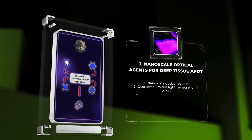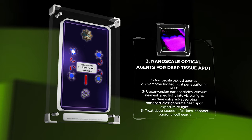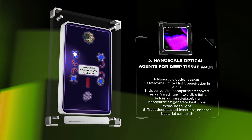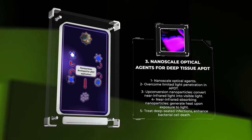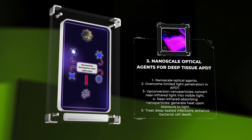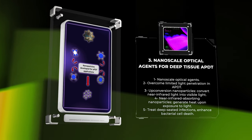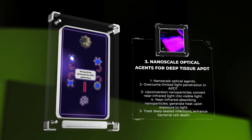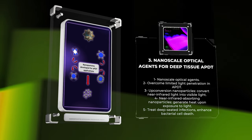In the Nanoscale Optical Agents for Deep Tissue APDT section, we explore the use of nanoscale optical agents to overcome the challenge of limited light penetration in antimicrobial photodynamic therapy. Traditional photosensitizers are limited to superficial infections due to their low light penetration. However, by utilizing upconversion nanoparticles, which convert near-infrared light into visible light, researchers have extended the range of APDT to deep tissues. Additionally, near-infrared-absorbing nanoparticles can generate heat upon exposure to light, effectively treating deep-seated infections and enhancing bacterial cell death. These breakthrough advancements have revolutionized the treatment of previously challenging infections located deep within the body.